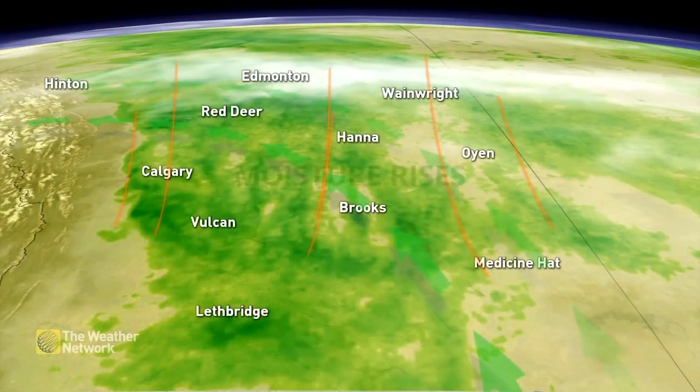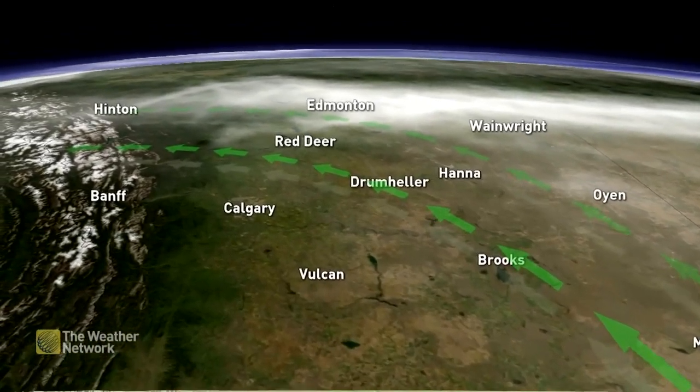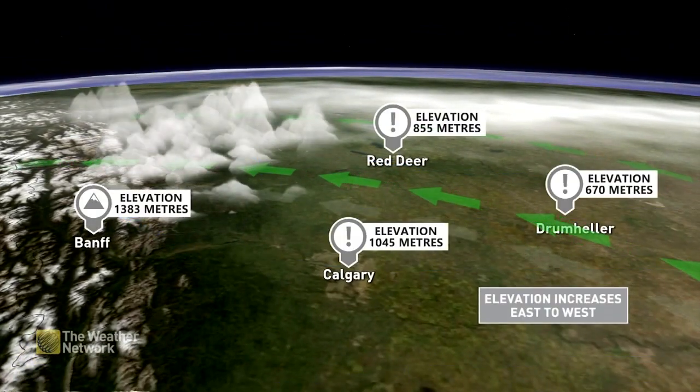Alberta's croplands provide a source of moist air, which is fuel for thunderstorms. When this moist air blows toward the Rocky Mountains, it is forced upwards, which can trigger the development of these storms.